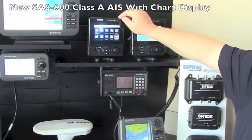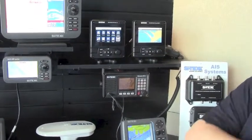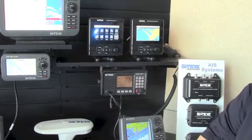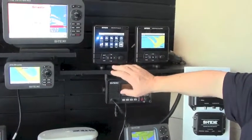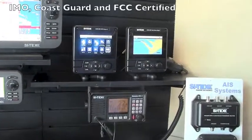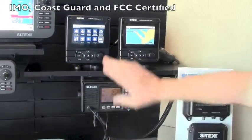We've also added the SAS 900 to the Cytex line, which is a new Class A AIS. Class A AIS units are the ones required by ships, tugs, and commercial vessels. This one is fully IMO certified, Coast Guard certified, and FCC certified for installation on any commercial vessel.